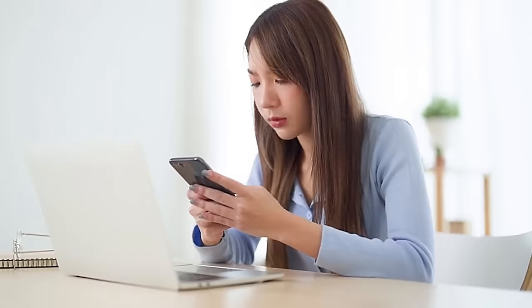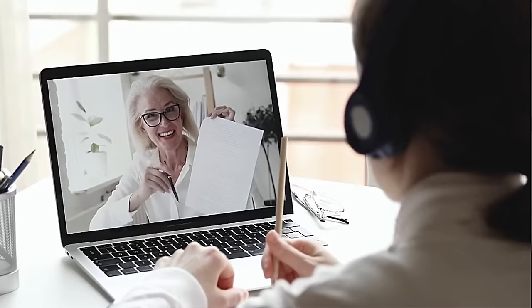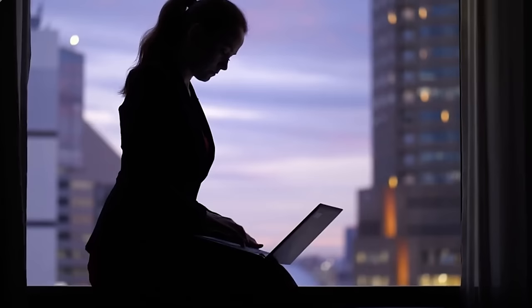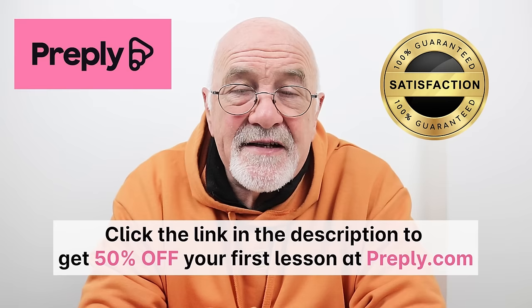Self-guided language learning can be challenging to maintain, and many language learning apps offer a one-size-fits-all approach that may not be effective for everyone. In-person learning, on the other hand, can be both expensive and complicated. Preply connects you with real people — expert tutors who can offer customised guidance and support to help you achieve your language learning goals. Plus, with the convenience of online lessons, you can take classes anytime and anywhere that suits your schedule. With Preply's 100% satisfaction guarantee, they will provide you with a replacement tutor if your first tutor does not fit your needs. Click on the link in the description below to get your 50% reduction in the first lesson you purchase with Preply.com.